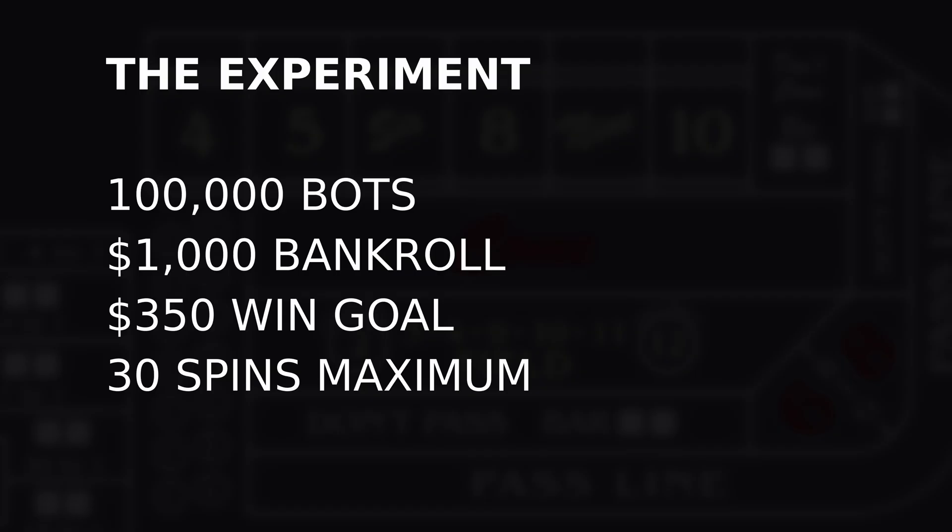Here's the experiment. I gave 100,000 bots a $1,000 bankroll. They're going to go for a $350 win goal — so if they hit it right away, hitting one of those blacks on the middle column, they are done. They'll continue playing until they either lose it all, or they play for 30 spins maximum, whatever comes first. I'm going to show you a quick demo, and then we're going to look at all kinds of data and compare the original to the new version.